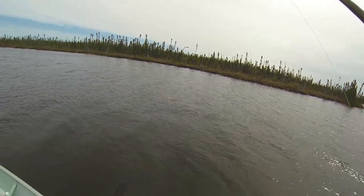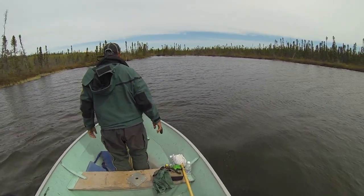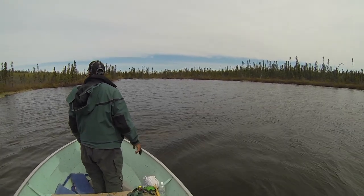I think we got a good one on here. Look at this back bay — there's a creek coming in this corner. It's absolutely perfect.